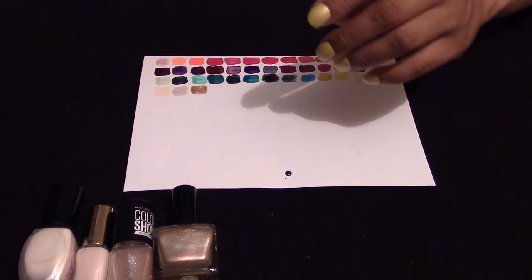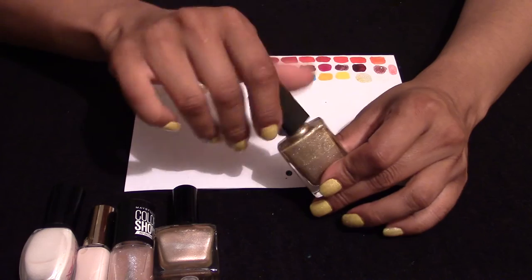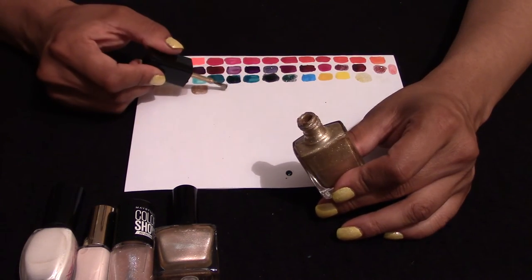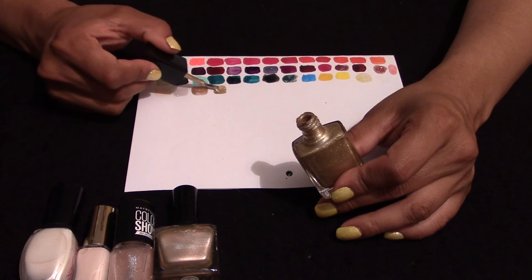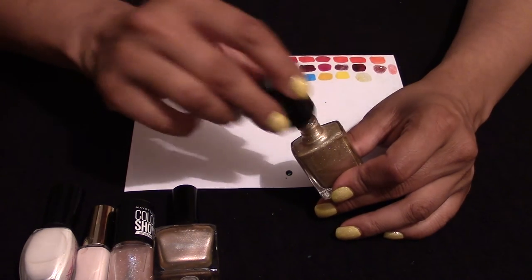Then we've got the Avon, which is gold glitter. I really, really like this one — it's definitely towards the colder tone than the copper one.